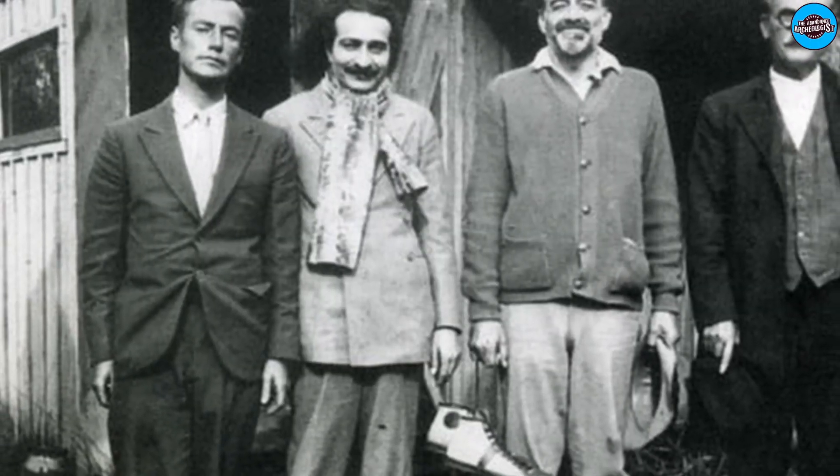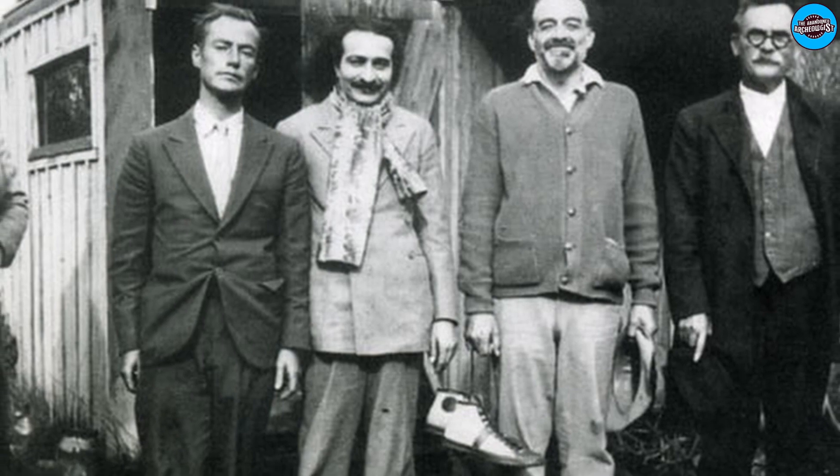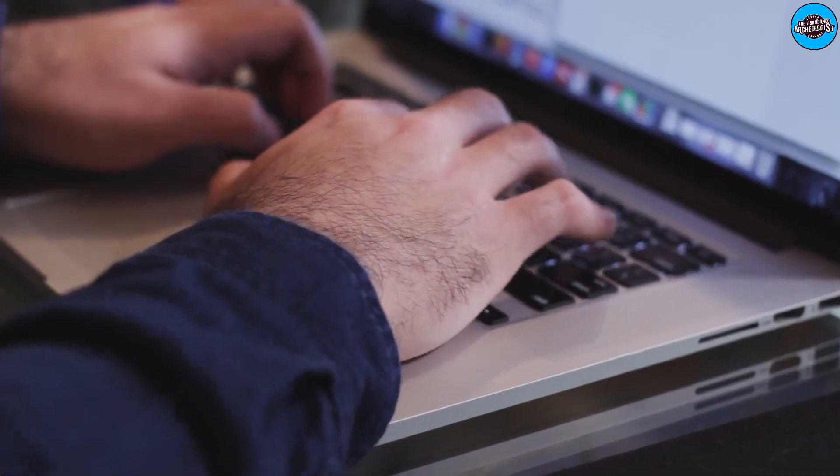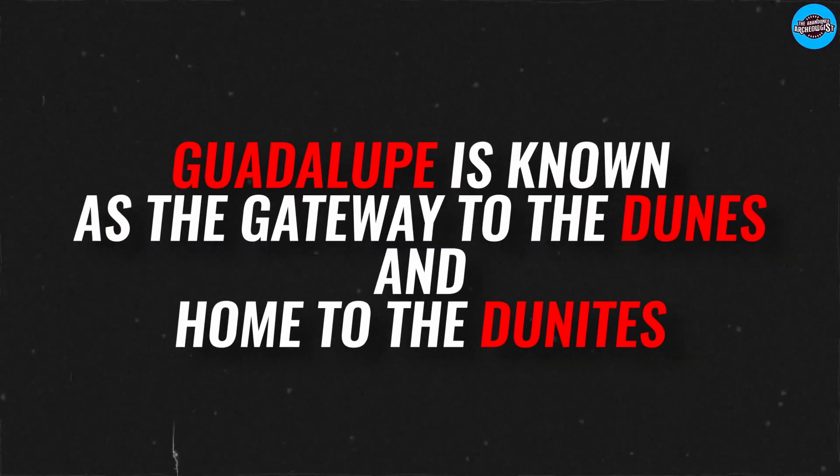What do you think about the history of the Dunes and the ancient discovery of the Sphinx in California? Let us know in the comments below. The answer to the question we asked is: Guadalupe is known as the gateway to the Dunes and home to the Dunites. Stay tuned for more updates.